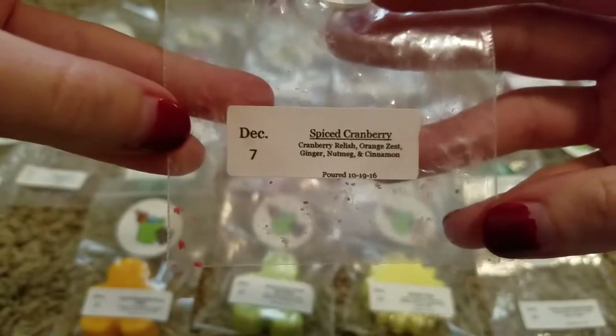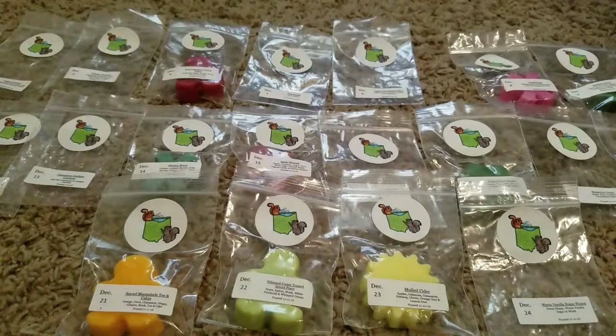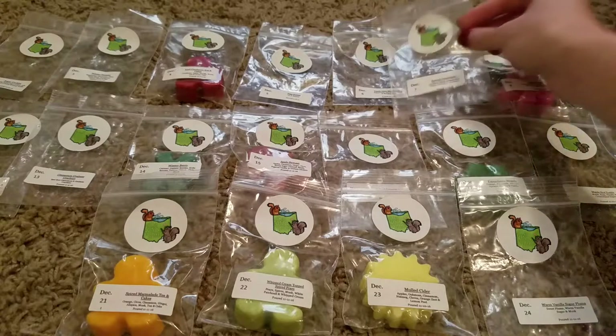Day 7 was Spiced Cranberry — Cranberry, Relish, Orange Zest, Ginger, Nutmeg, and Cinnamon. This was a really nice fall or Christmassy holiday scent, just a really nice sort of zesty cranberry — you know, the scent when it has cranberry, orange, cinnamon, all that kind of thing. That one was good.